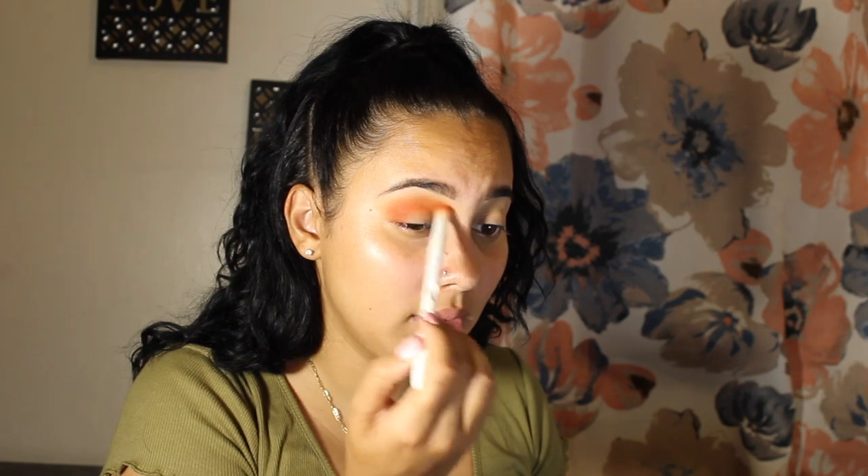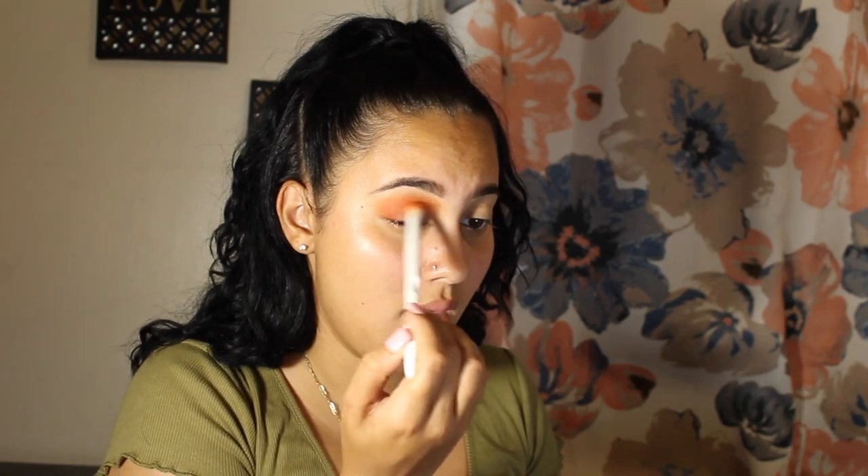I'm going to use an inspo look that I found on Instagram as reference. I don't know the girl's name, though. This is definitely not exactly her look, but it's inspired.